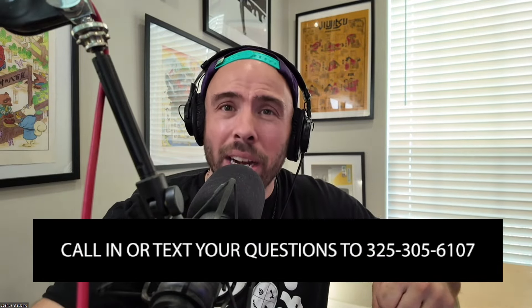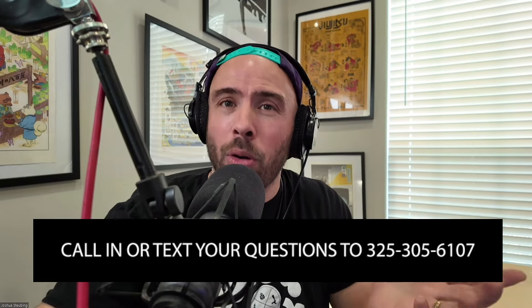Let us know in the comments below, or call 325-305-6107. If I play your question on a future episode, you get a $25 gift card to kegconnection.com. Or text that number or email Joshua at homebrewhappyhour.com and get yourself a $15 gift card. Dave, thank you so much for the question — and this is a good reminder that we are desperate for voicemail questions!